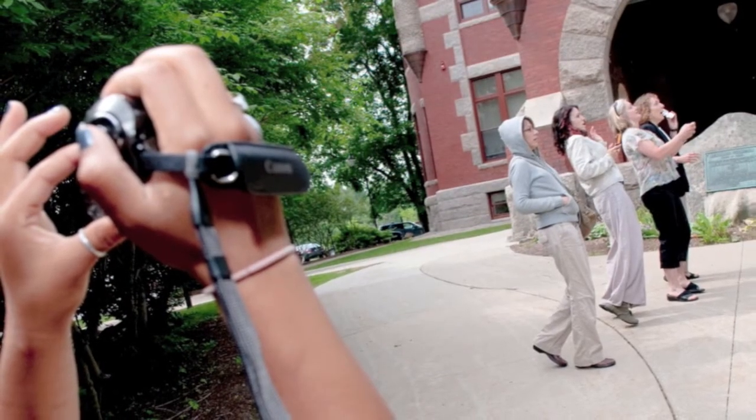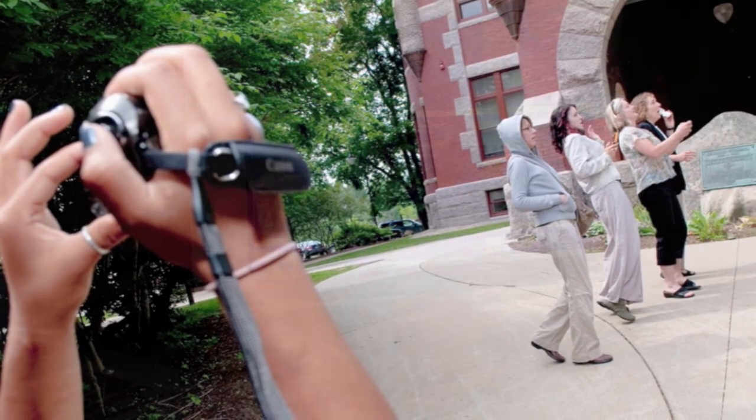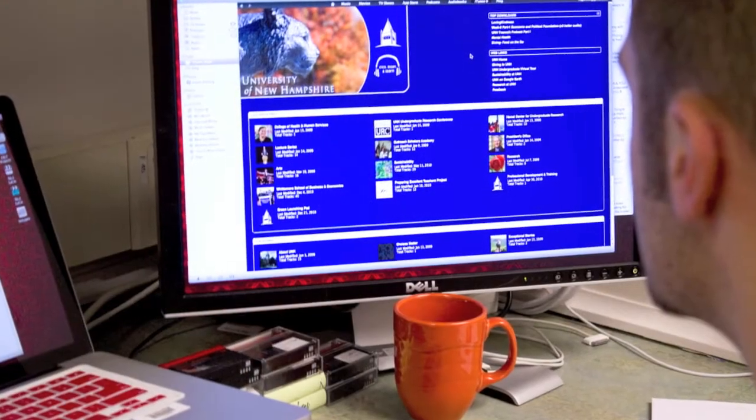The classroom is just the beginning. Students today come to college well-versed in a variety of web-based and mobile tools. They use text messaging, instant messaging, iTunes, YouTube, Skype, and Facebook, just to name a few.